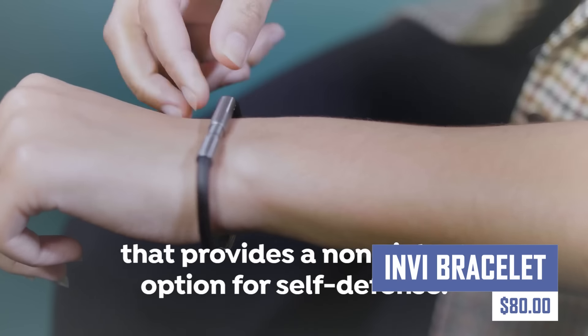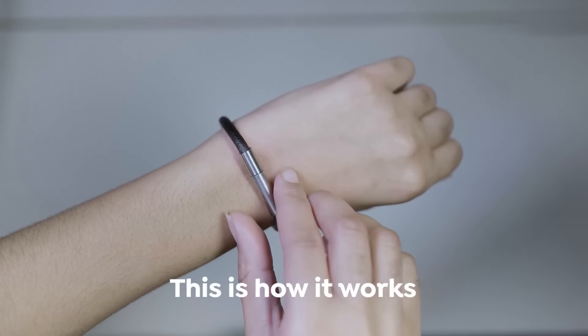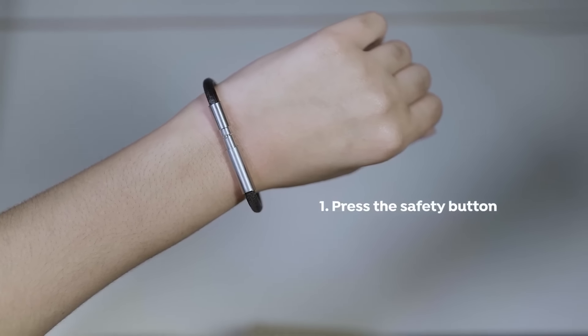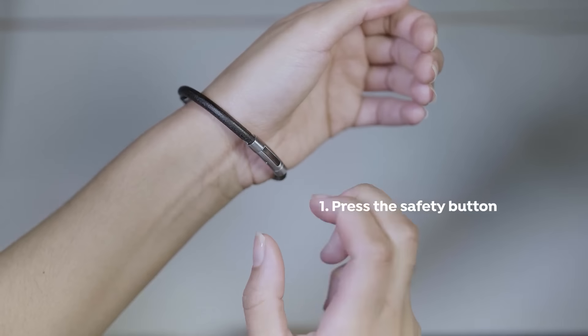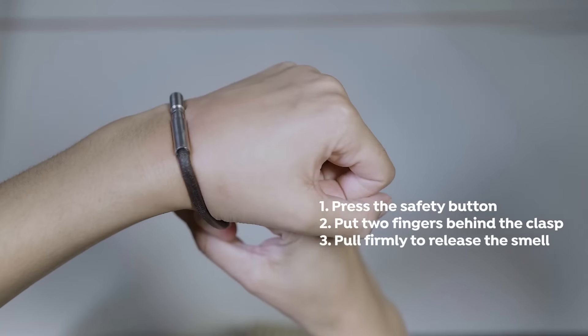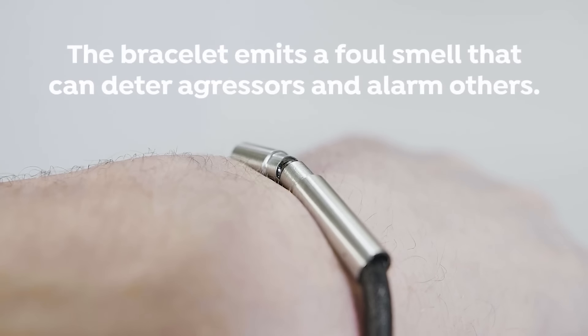This is a discreet and non-violent personal safety tool that features a capsule with a foul-smelling deterrent. It can be worn comfortably on the wrist, deter unwanted advances without causing harm, alert bystanders, and be activated with a simple one-press. It also offers a replacement bracelet if used in a genuine assault, with proof provided.